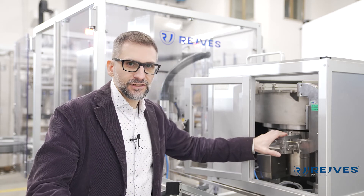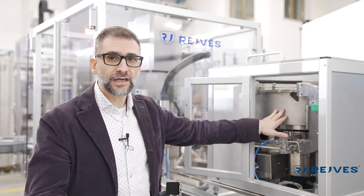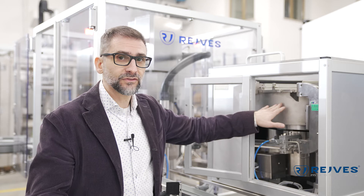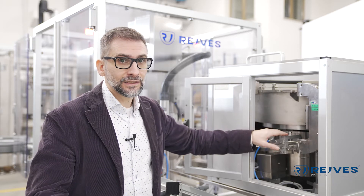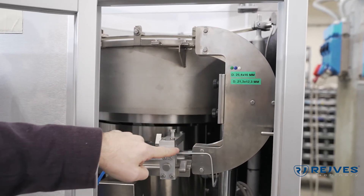This is the automatic fitting system and the objective of this system is to provide caps to the capping section. In this case we have a vibrating bowl. The most interesting feature of this vibrating bowl is that it's covered in resin. This resin allows the cap to be easily cleaned and therefore to have a completely safe and healthy environment. Here we can also see the U-curve that brings the caps to the cap chute.